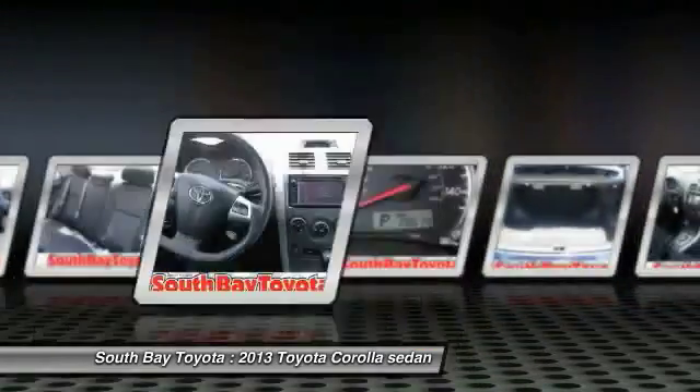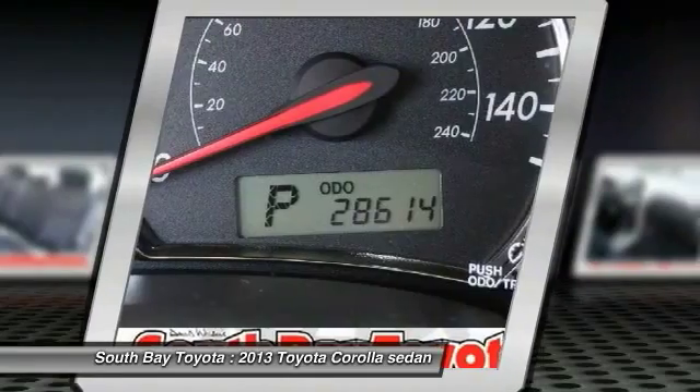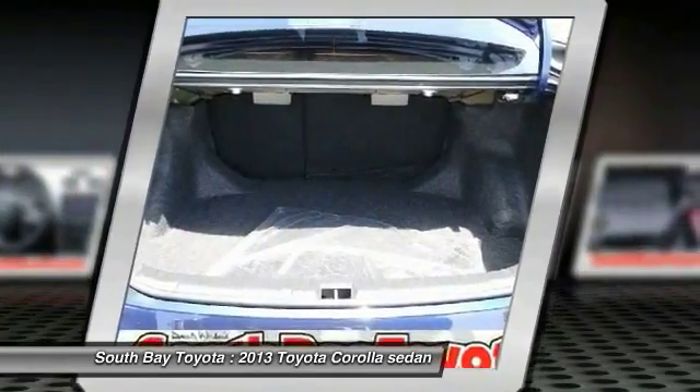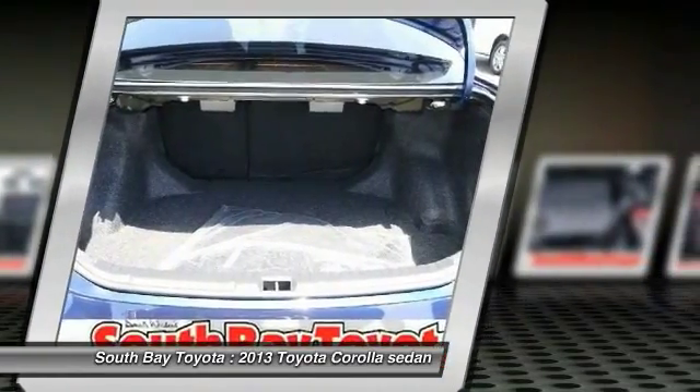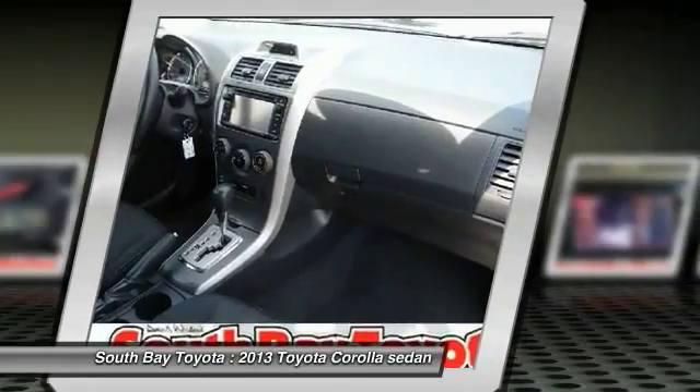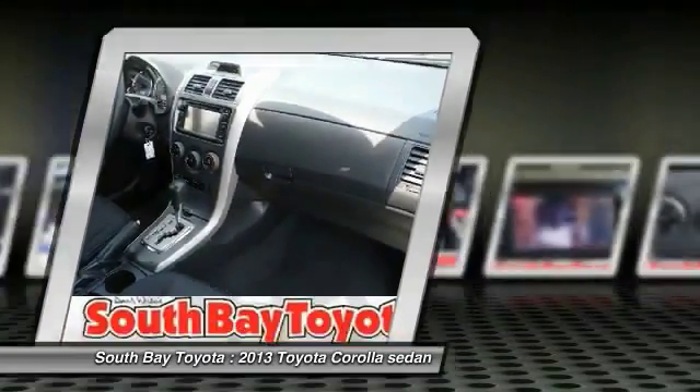0.9% interest on approved credit. Features include ABS brakes, air conditioning, AM/FM and CD player with MP3/WMA capability, electronic stability control, front fog lights, heated door mirrors, illuminated entry, and low tire pressure warning.